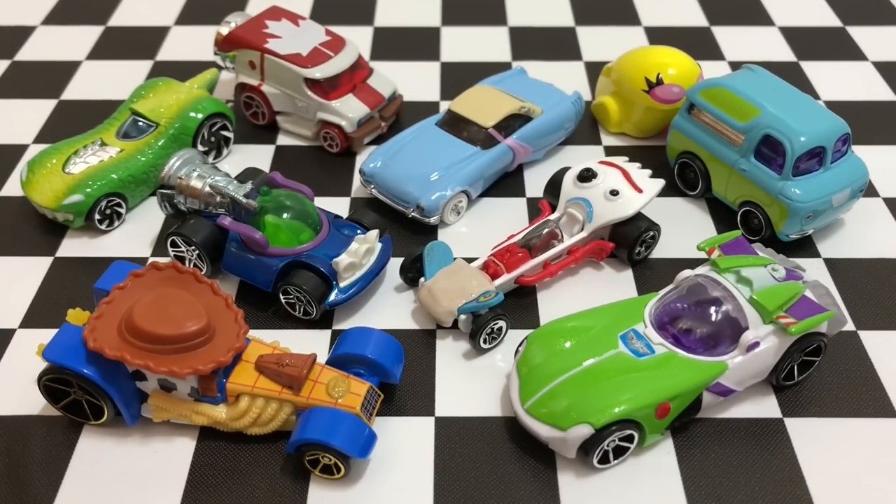So there we have it guys, that is the entire set of Hot Wheels Toy Story 4 character cars, and they look incredible. My favorite character car has to be Ducky and Bunny because of that trailer feature, but I also love Buzz, Rex, and Woody quite a lot as well. Be sure to let me know in the comments below if you guys have seen Toy Story 4 yet — it's a really good movie and I highly recommend it. Thank you guys so much for watching, and I'll see you on my next video. Bye, have a great day!